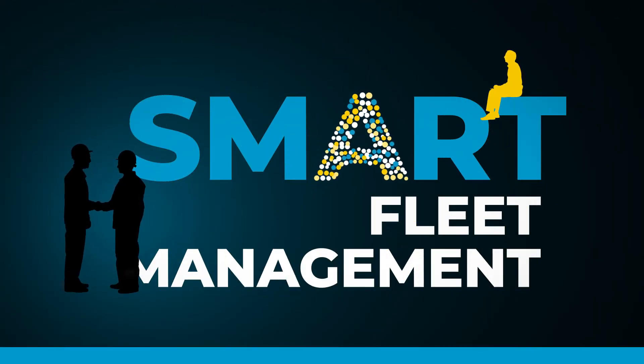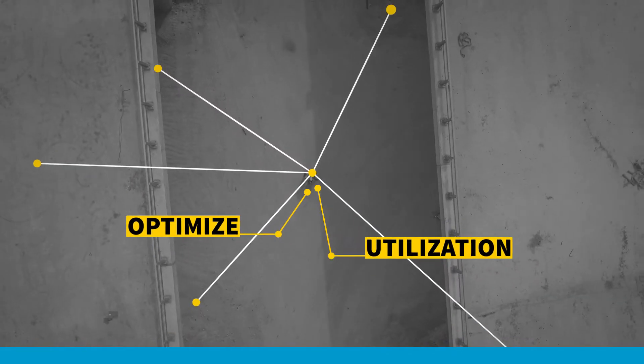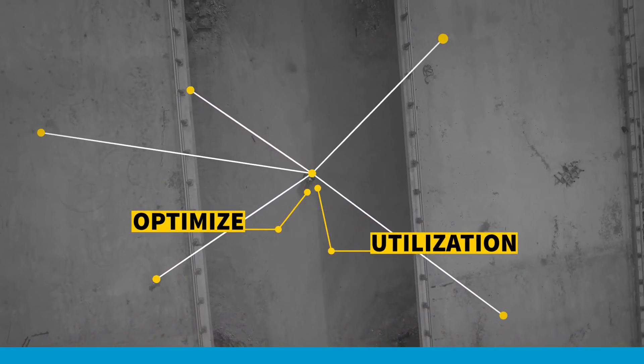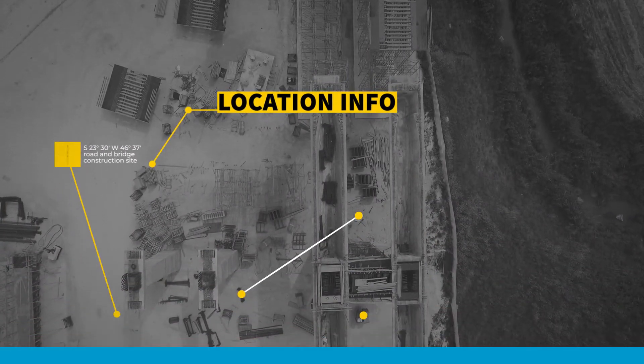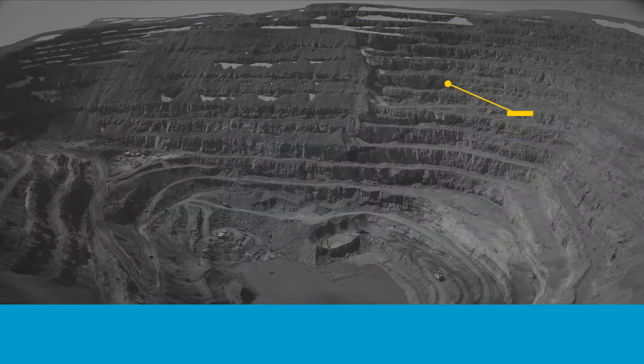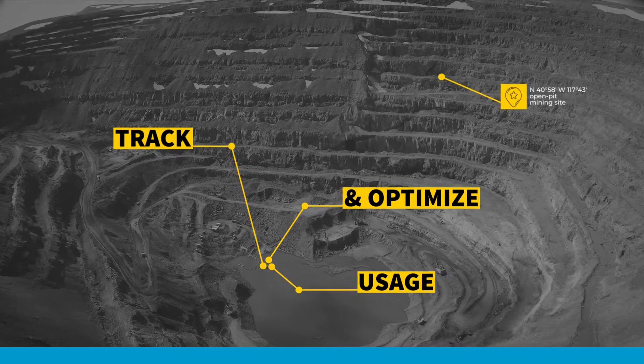Easy access to your data means smart management of your fleet is within reach. Fleet Link's clear overview of the deployability of your machines allows you to optimize utilization. Understand at what location every piece of equipment is to optimize fleet planning, and track the usage of your various machines to know where extra capacity or interventions are needed.